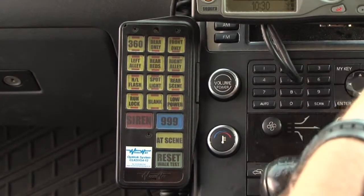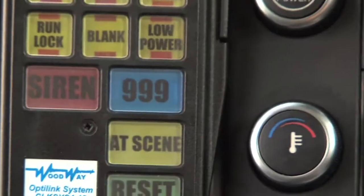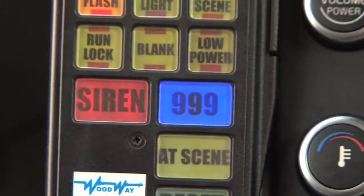Within the vehicle we've also got another pad which we use for the blue lights. If we're going to an emergency 999 call, we'll go straight into 999 mode by pressing the blue button there.